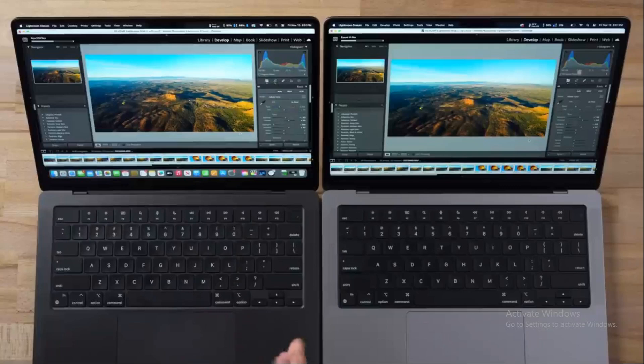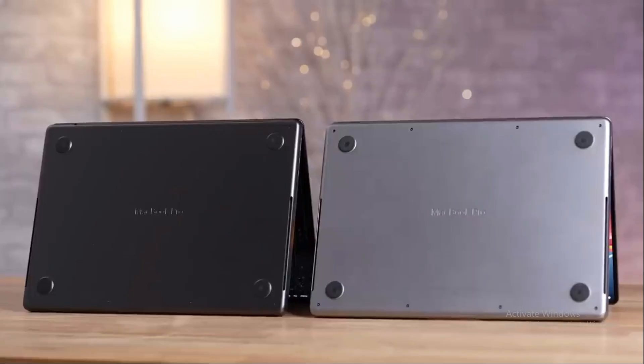In the realm of technology, every new release promises to eclipse its predecessor. Today, we delve into the unexpected revelations of the M3 Pro MacBook compared to the M2 Pro 14-inch MacBook Pro. In a landscape where tech enthusiasts eagerly await the next big thing, these two titans stand toe-to-toe, each boasting a unique blend of features and capabilities. Buckle up as we embark on a journey of discovery, examining the intricacies of these marvels of engineering — so will the M3 Pro MacBook live up to its hype? Let's find out.